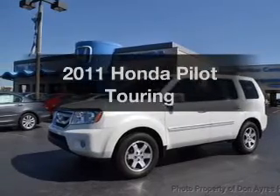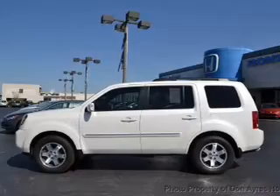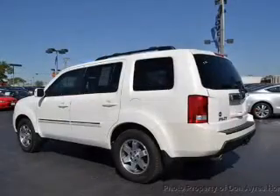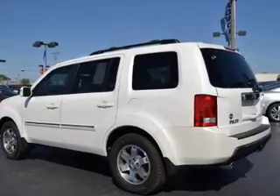Get noticed in this 2011 Honda Pilot. Travel the roads in style and comfort in this great vehicle. The powertrain includes four-wheel drive with a reliable six-cylinder engine driven by a five-speed automatic transmission.